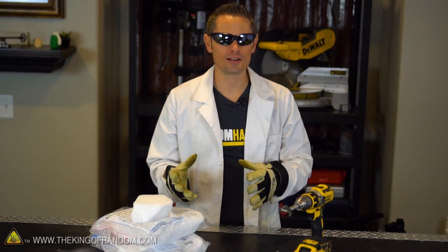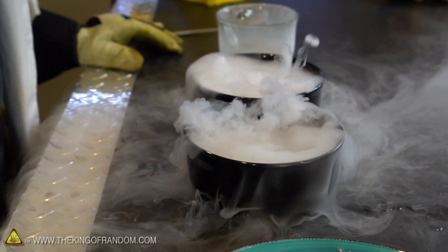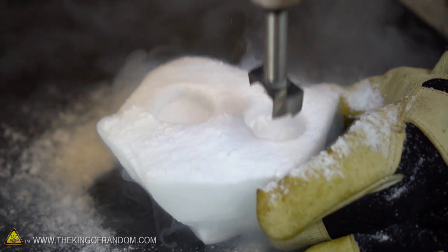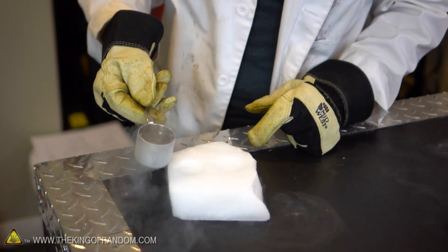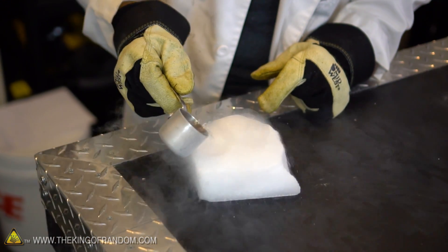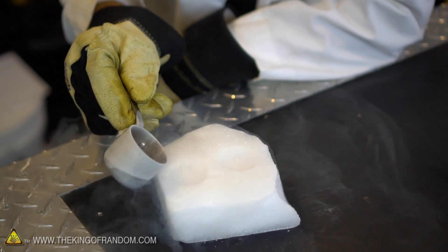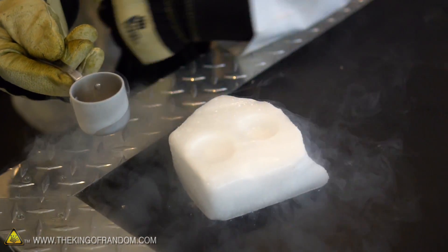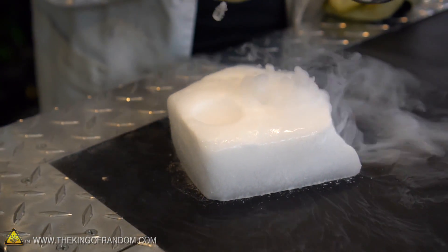We all know that when you drop dry ice into water it forms an amazing misting fog that flows out of the water. So will it do the same thing with liquid nitrogen? For this experiment, let's drill two holes into the same block of dry ice — we'll put liquid nitrogen in one hole and water in the other and observe the results. The dry ice is actually so hot relative to liquid nitrogen that when we add it, it boils and vaporizes the nitrogen in just an instant, and that's why we're getting the fog. Let's add water to the other side and observe the difference.